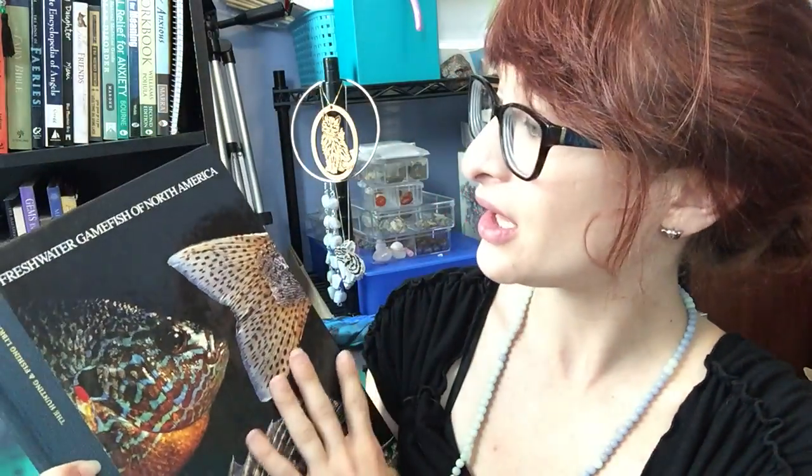Today I'm going to be talking a little bit about sunfish. I have this book here from the Hunting and Fishing Library — it's called Freshwater Game Fish of North America. This book has game fish of all kinds, but I'm going to be focusing on the sunfish because I'm most familiar with them.